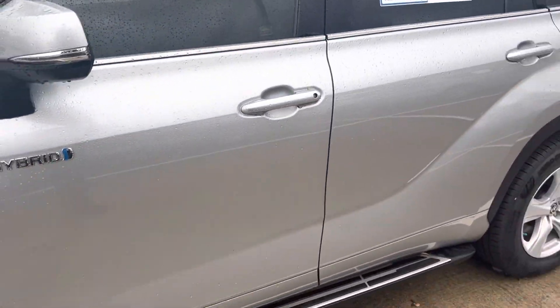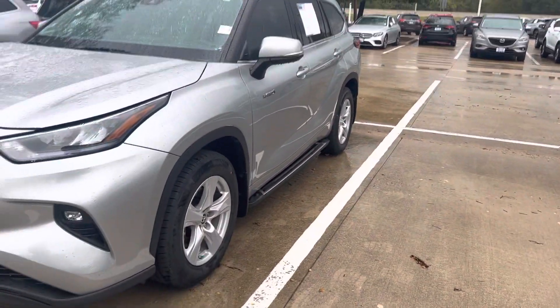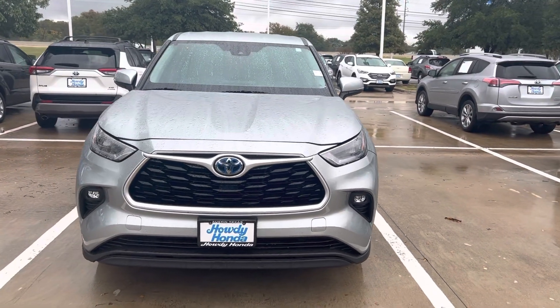It's going to have your blind spot indicator, rear cross traffic alert. Got your Toyota Safety Sense, which is your pre-collision sensors and brake assist. Dynamic radar cruise control.